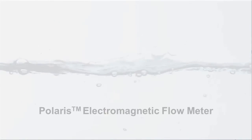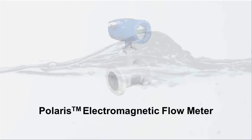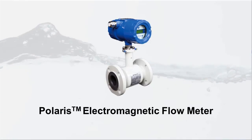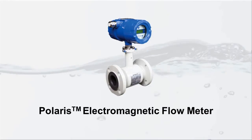Polaris electromagnetic flow meters monitor flow to help maintain efficient operation. Polaris flow meters have current, pulse and alarm outputs that are configurable through the display or a DTM. Forward and reverse flow rates are measurable with the capability of empty pipe detection.